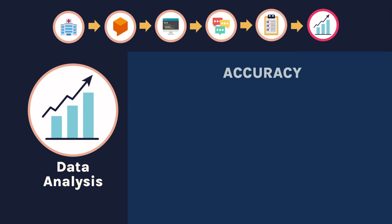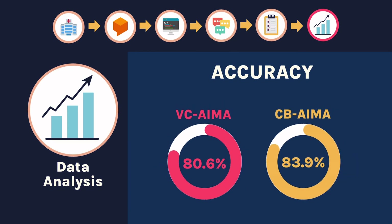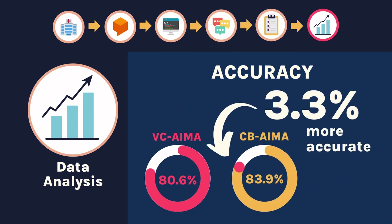In terms of accuracy, the CBI-AIMA outperformed the VC-AIMA and was able to predict more cases correctly. As you can see here, the CBI-AIMA was 3.3% more accurate than the VC-AIMA, which only really accounts for one more incorrect prediction. This difference wasn't significant enough for us to say that one bot was better at predicting than the other.